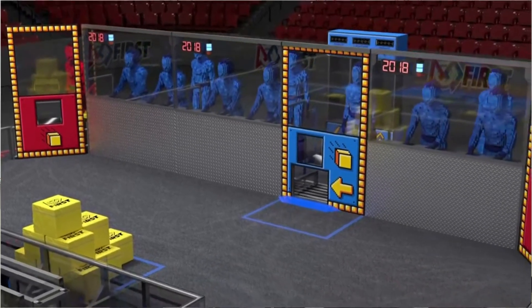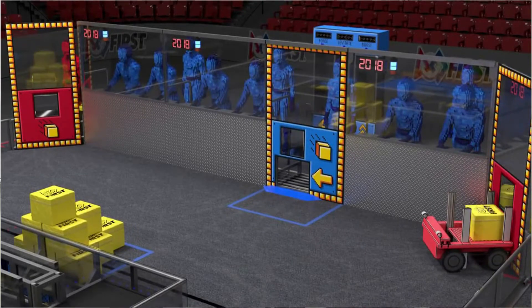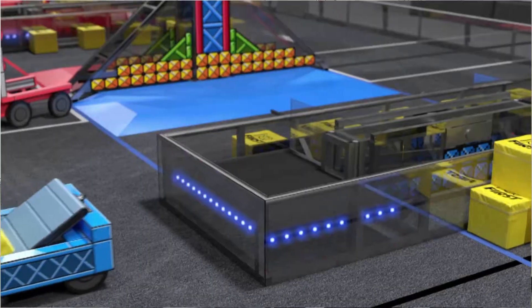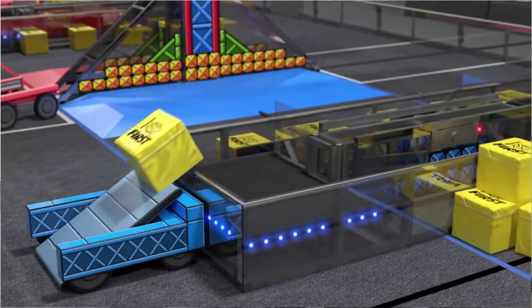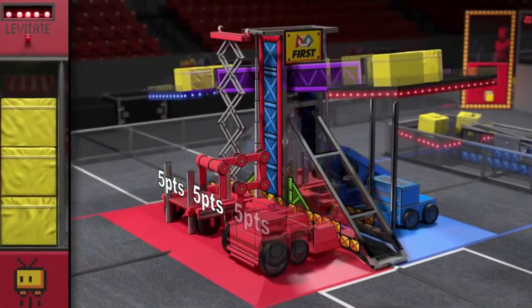There are six different robots on the field at one time, three per team. Basically you have two different areas: you have the switch, which is two feet off the ground, and the scale, which is about five feet off the ground. You can put boxes on those, or you can go and put boxes into a hole in the field — that's called a power-up — and those can be used during the game for different points. Then at the end you have the option to climb.